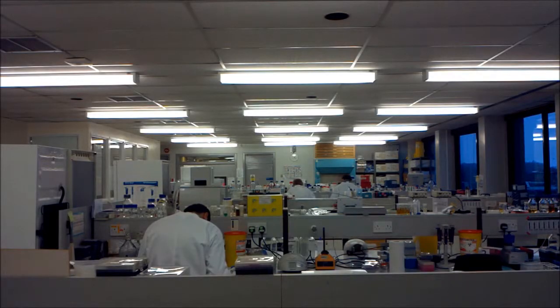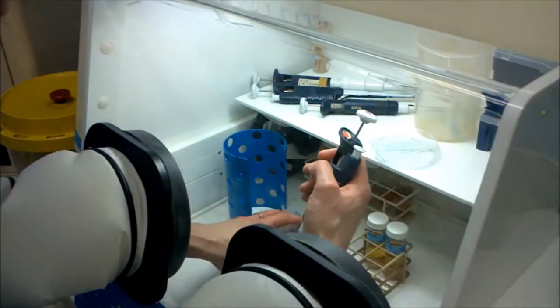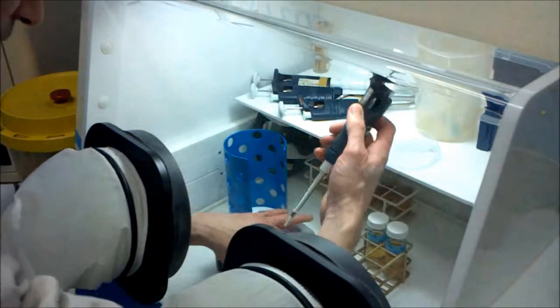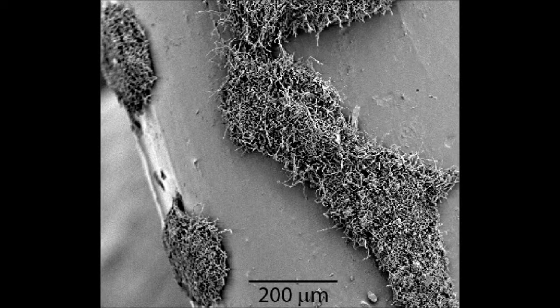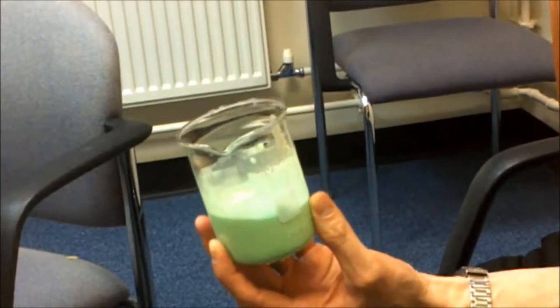When microbiologists study bacteria in the lab, they tend to grow them in liquid — maybe dating back to Louis Pasteur who studied the fermentation of wine. Generally though, bacteria in nature live on surfaces. They attach themselves tight to a surface, produce a slime, embed themselves in it, and become really difficult to remove.